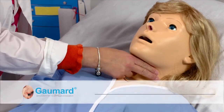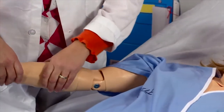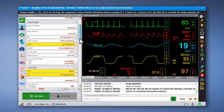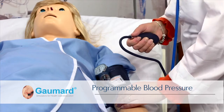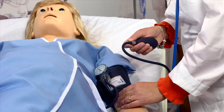Providers can palpate the carotid, brachial, and radial pulses. All pulses are bilateral and blood pressure dependent. In addition, distal pulses can be disabled using the software controls to simulate specific injuries. The blood pressure is programmable and measurable using a standard sphygmomanometer. The Korotkoff sounds can be heard using a standard stethoscope between the systolic and diastolic pressure.